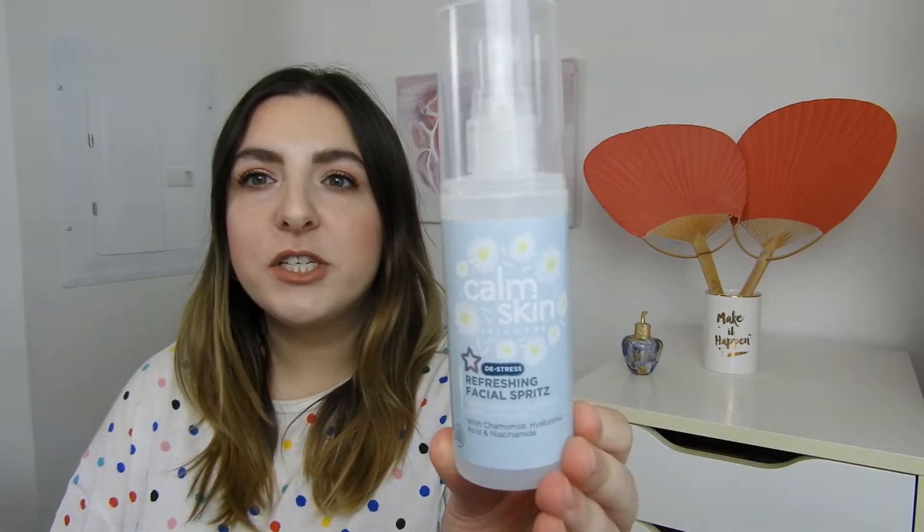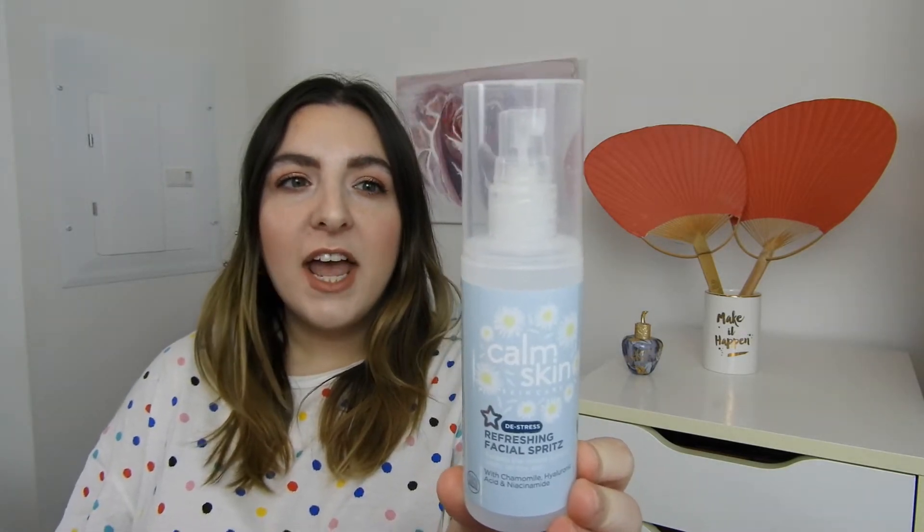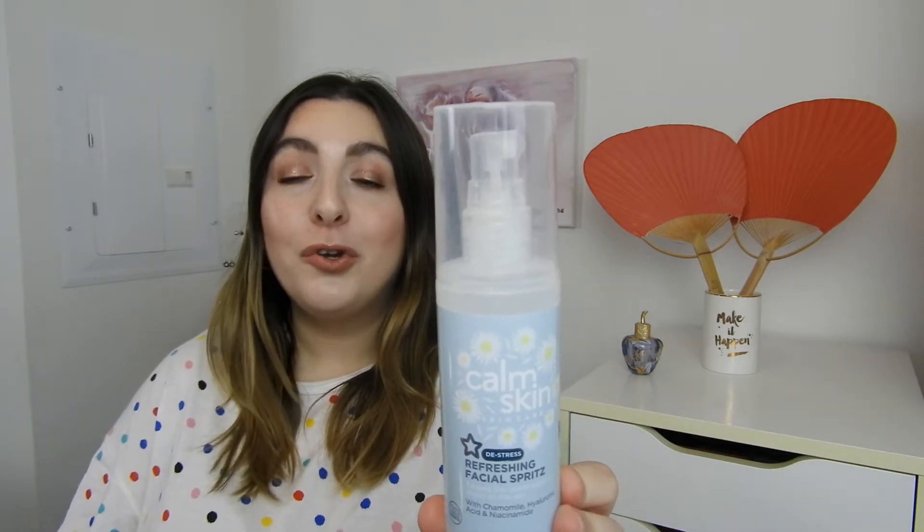First category we're starting with is setting sprays, and this is probably one of my biggest categories. First up, I have this Calm Skin Refreshing Facial Spritz. I got this at Superdrug. I wouldn't qualify this as a setting spray — I more so used it as skincare. It was nice having an extra little spritz, definitely useful during lockdown, but I do not think I would have used this on a regular basis otherwise.